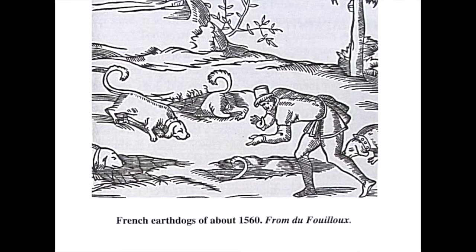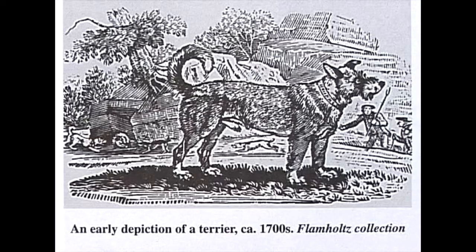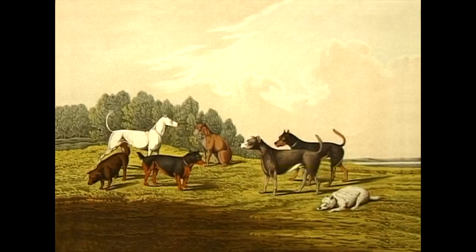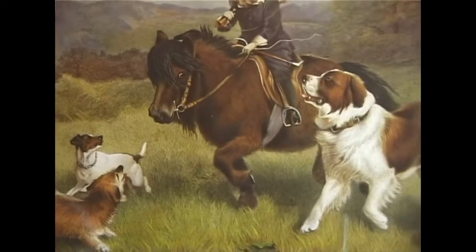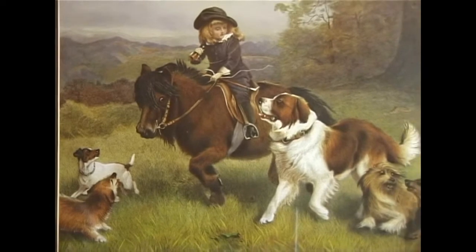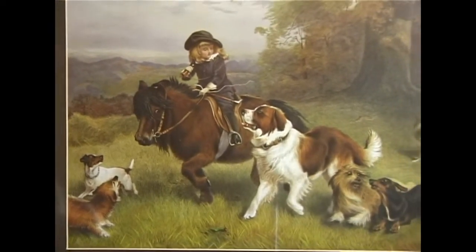During the 16th century, many other writers also described terriers and the way they worked. By the 17th century, terriers of definite types were beginning to evolve, based on the purpose for which these terriers were used, plus the particular terrain in which they worked.